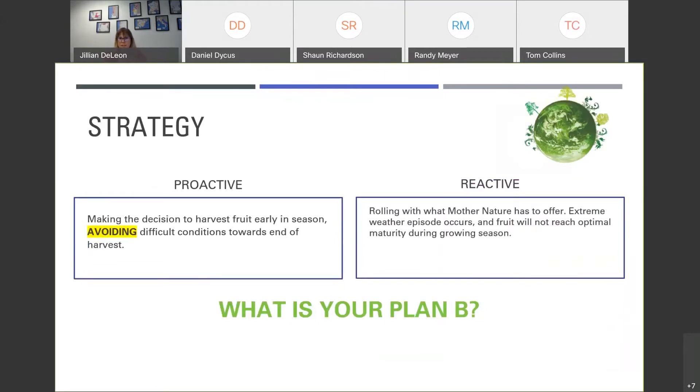Everybody has a different situation depending on which wine region you're in, with different challenges depending on location, size of operation, and the style of wines you're trying to achieve. Think about whether you fall under the category of proactive — making the decision to harvest fruit earlier to avoid difficult weather or power shutoffs — or whether you'd rather roll with it and react to extreme weather situations. But whether you're proactive or reactive, you really do need a plan B.